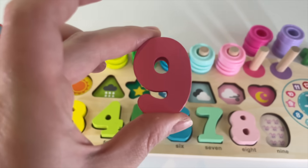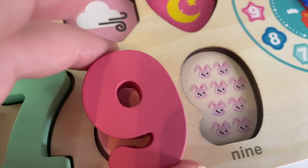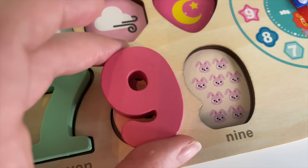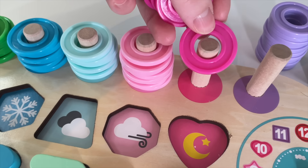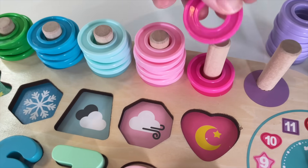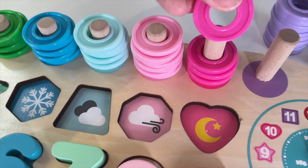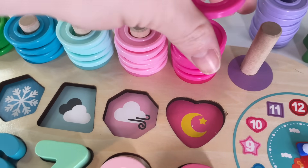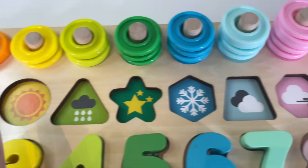Number 9. Should we put the number 9 here? Oh yeah! We have 9 rabbits. Let's put it in. 1, 2, 3, 4, 5, 6, 7, 8, 9. Now I need your help to find the shapes.